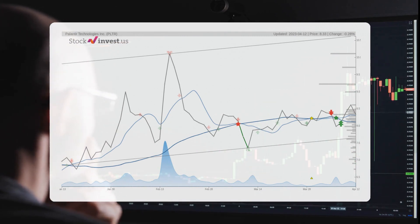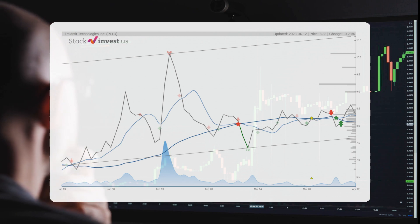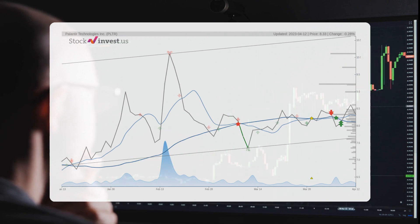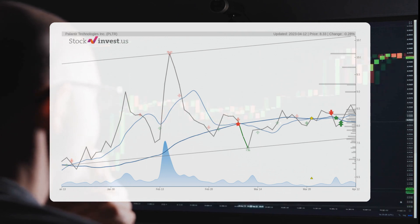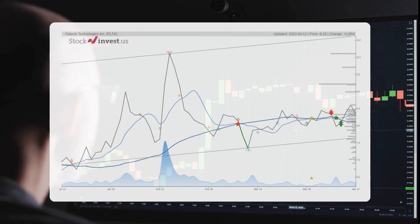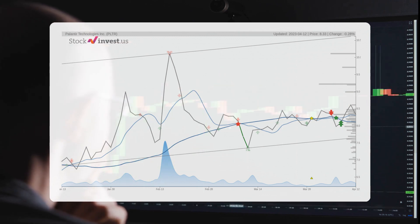The current three-month trend suggests a potential 8.31% change over the next three months, with a possible return between minus 0.544% and 38.17%. As for the 12-month trend, it suggests a minus 20.29% change over the next 12 months, with a potential return between minus 57.72% and minus 6.73%. This translates to a price range of $3.52 to $7.77 after a year.